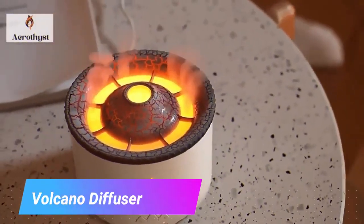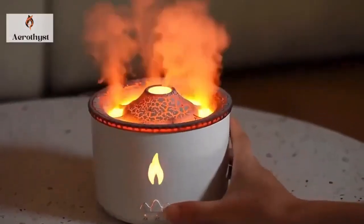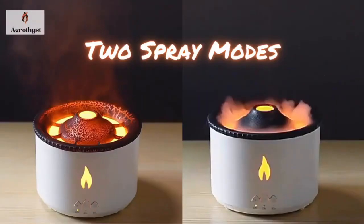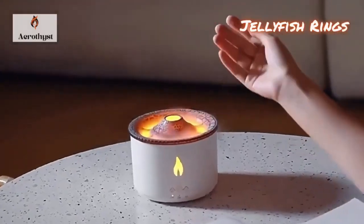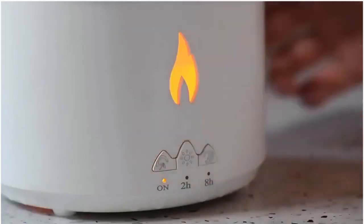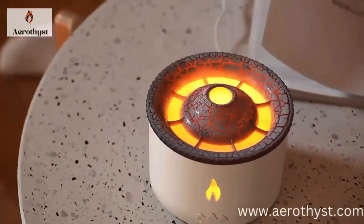Volcano Diffuser. Transform your space into a haven with the mesmerizing Volcano Diffuser Aromatherapy Oil Humidifier. It's not just a device — it's an experience. With two enchanting mist modes, this flame-like humidifier creates an ambiance that soothes the senses. Whether you need a delicate mist or a more robust flow, the choice is yours. With a generous 360-milliliter capacity, you're ensured hours of aromatic delight.